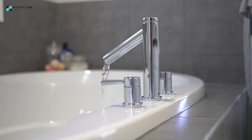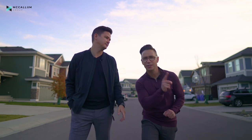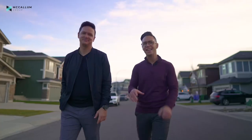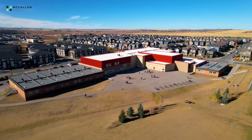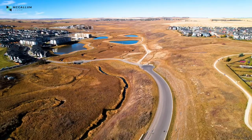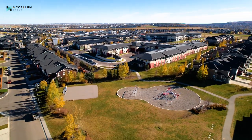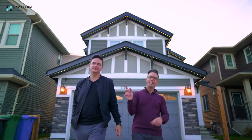Before we take you inside, first we've got to show you around this incredible community of Evanston. Around here you've got some great schools for families, pathways and parks for the kids to play on, walk your dog, you're close to shopping, lots of amenities — and don't forget it's very close to the ring road and obviously to the Calgary Airport as well.